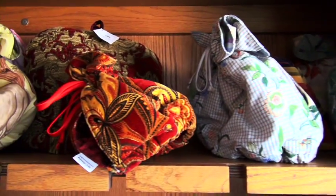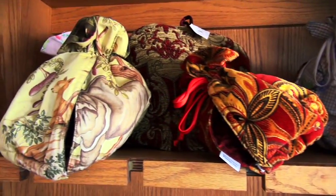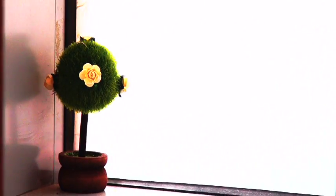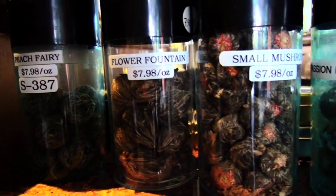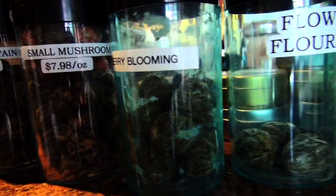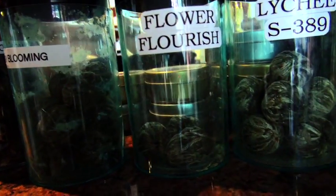Well, one of the legends is a Chinese legend where it says that this guy was sleeping in the forest, and then a tea leaf from a tea bush fell into his pot with boiling water. After drinking the infusion, he found out that that plant had a relaxing effect on him, a calming effect. So that's how tea started, supposedly. That's one of the legends.